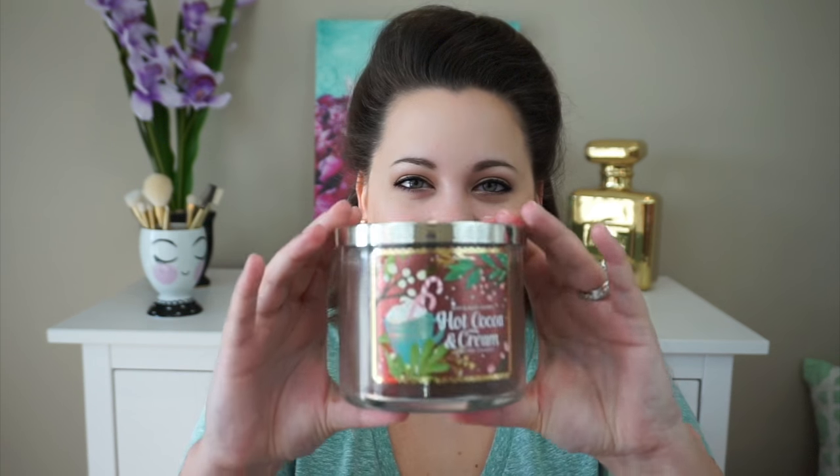Then I for sure wanted to find some more of the Hot Cocoa and Cream. They probably had four; I grabbed two because I already had a couple in my stash. I love this one — it smells just like a packet of Swiss hot chocolate with the little marshmallows in it. The notes are Decadent Milk Chocolate, Fresh Steamed Milk, and Mini Marshmallows. It's one you don't know if they'll do next year, so if you love it, grab it.